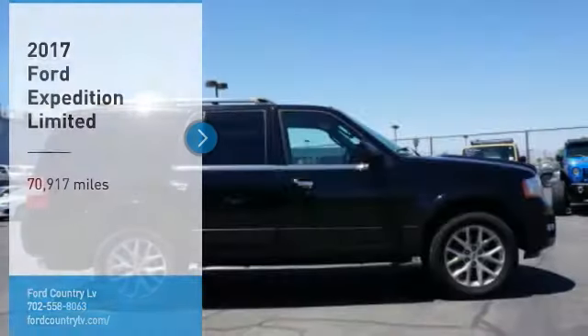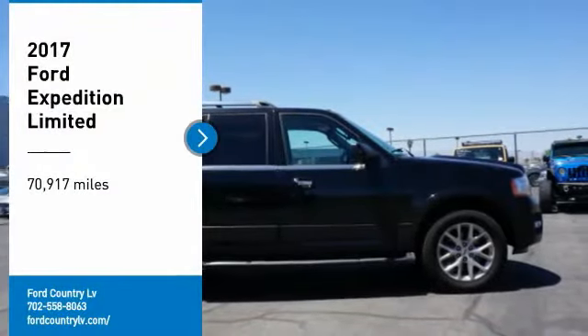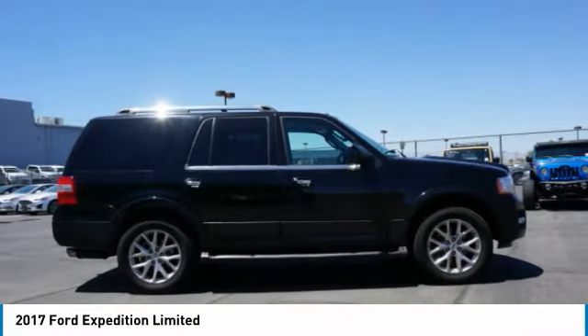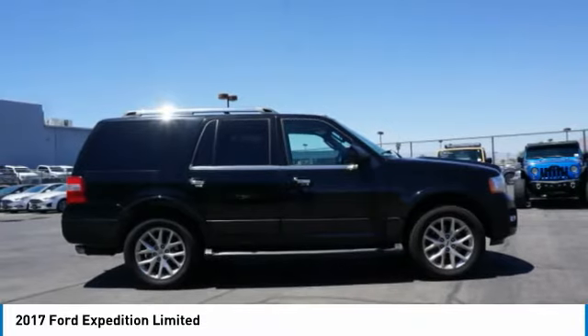Visit Ford Country in the Valley Auto Mall today. Looking for the right vehicle? Check out the 2017 Expedition. Powerful. Controlled. Resourceful. Expedition.